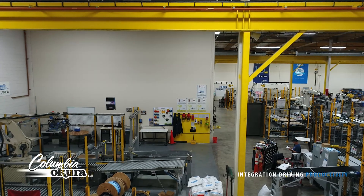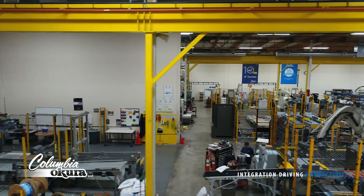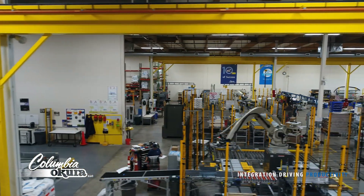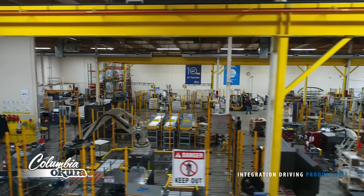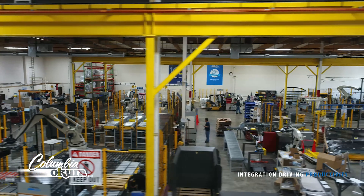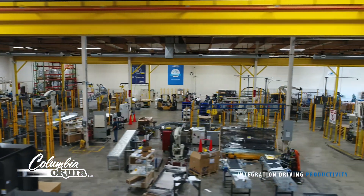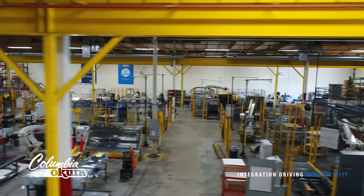With nearly 25 years of experience, Columbia Okura has been a leading provider of robotic palletizing systems by delivering custom engineered solutions to meet demanding customer requirements. Whether it's a simple stack-on-floor palletizer cell or a more complex multi-line system, Columbia Okura has the resources and the expertise to design, build, integrate, factory test, and deliver the right robotic palletizing solution for the application.